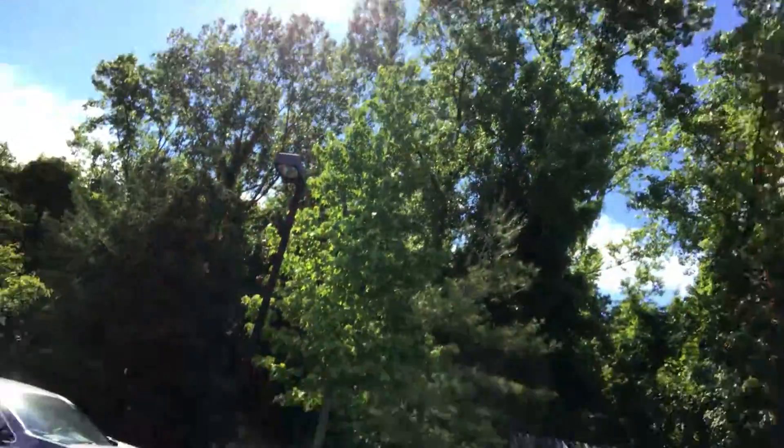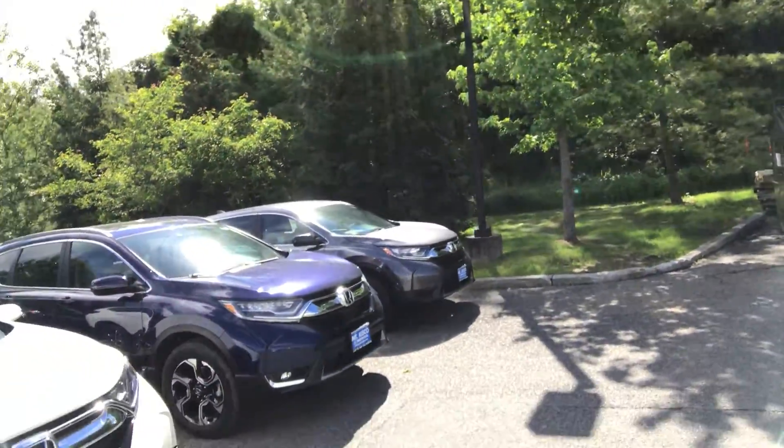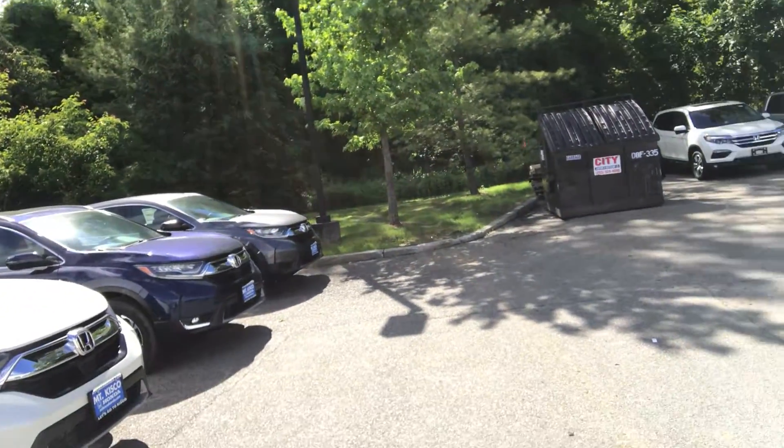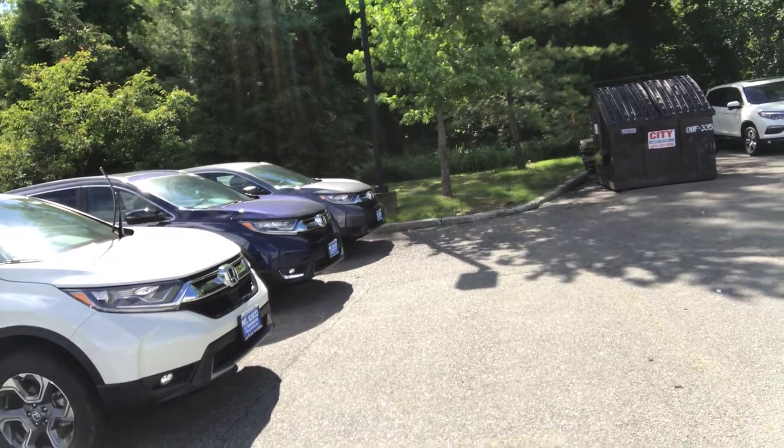I want to thank you for your recent internet inquiry regarding the all-new, magnificently redesigned 2017 Honda CRV. As you can see here, we have plenty in inventory — we have every trim level and basically every color in the lineup available for immediate delivery.